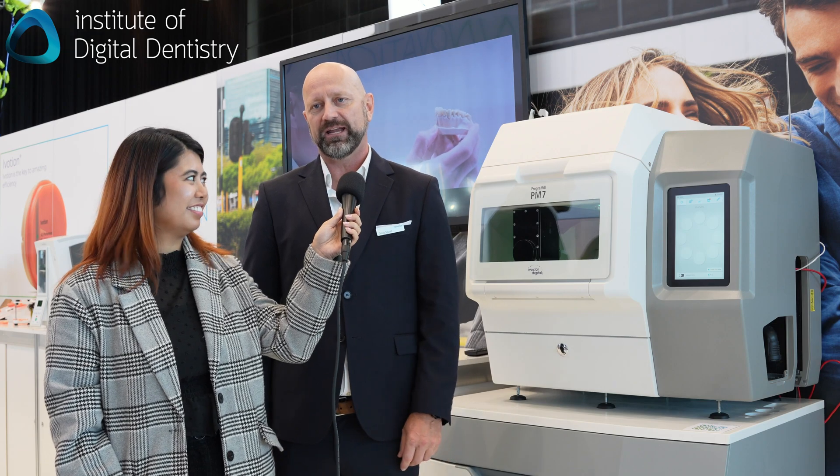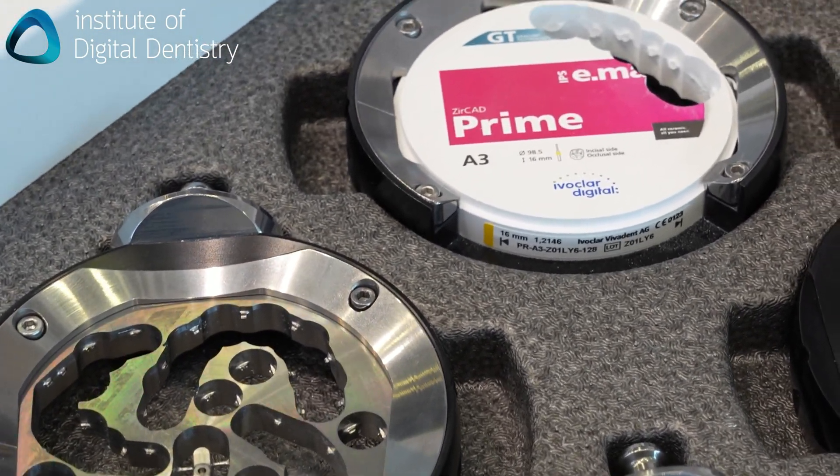So we've got the PM7 here from Ivoclar. It's manufactured by Ivoclar in Austria. It's a five-axis milling unit with an eight-disc changer and we can mill pretty much every material you can imagine.